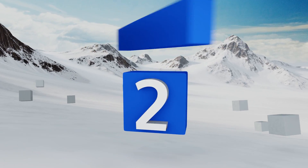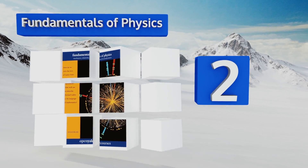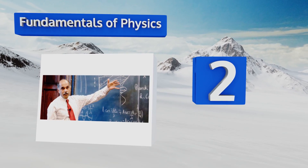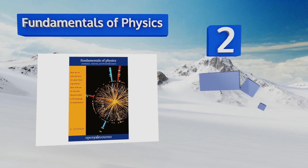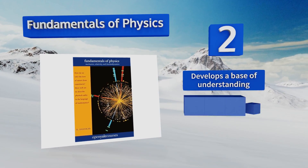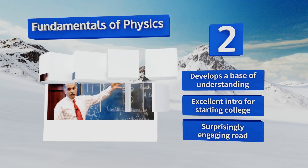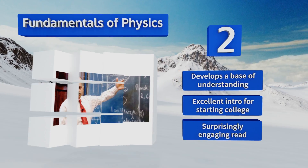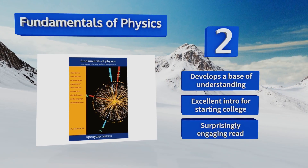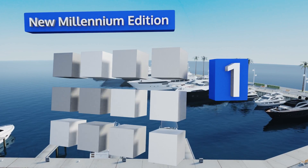At number two, Fundamentals of Physics is part of the Open Yale Course program, which means it's written by an actual Yale professor and based on what he teaches in his class. It starts with theories laid down by early physicists and moves up to current discoveries. It develops a base of understanding and is an excellent introduction for starting college. It's a surprisingly engaging read.